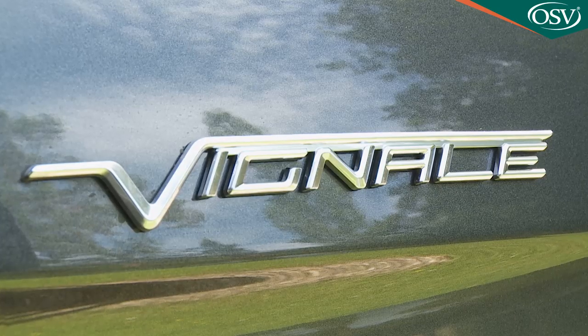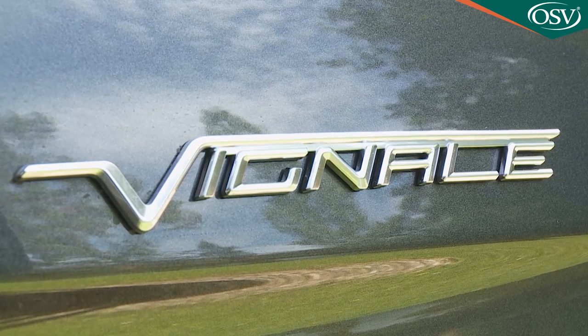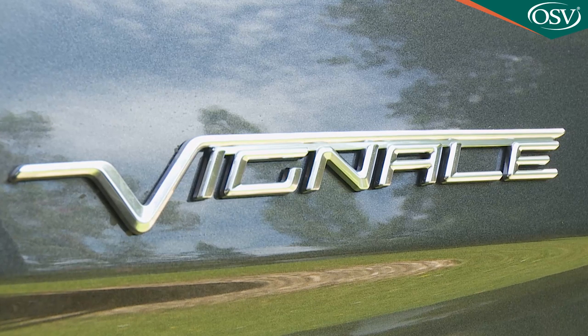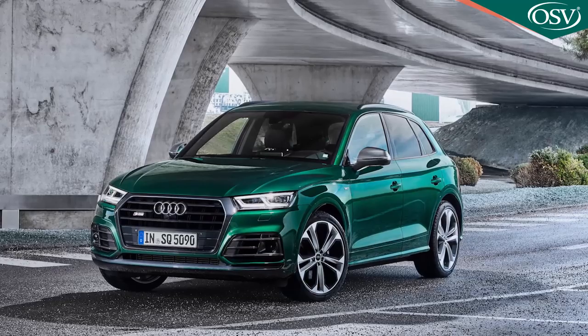If you're thinking of this Edge as an alternative to a premium-badged SUV, you might well be worried about residual values. Actually, these are slightly better than we'd feared they might be — held up to some extent by this car's relative rarity. Independent experts CAP reckon that after the industry-standard three-year, 30,000-mile period of ownership, a Vignale-spec Edge model like this one will still be worth £19,875. Obviously that's some way off the kind of retained value you get from a rival Teutonic model, but it's far from catastrophic.